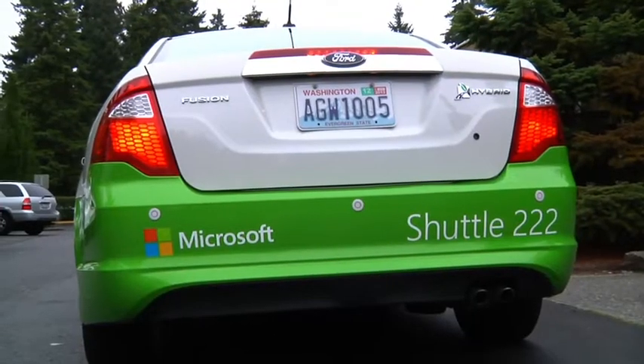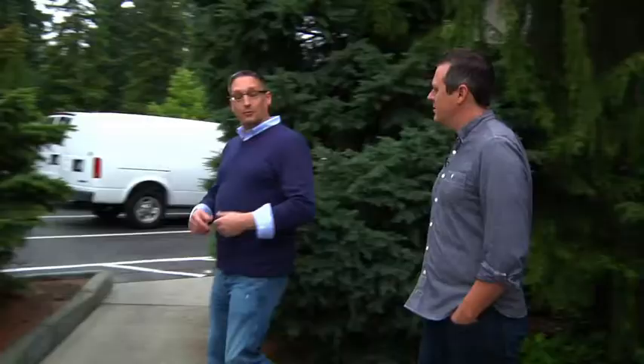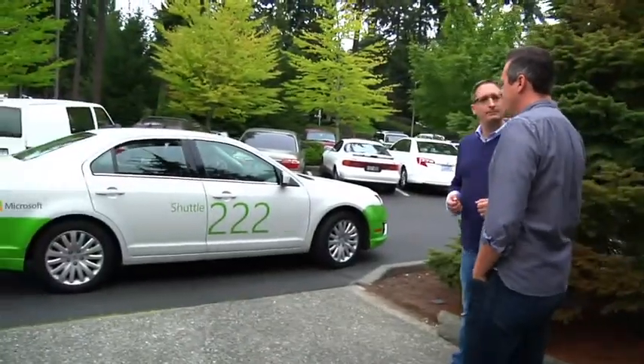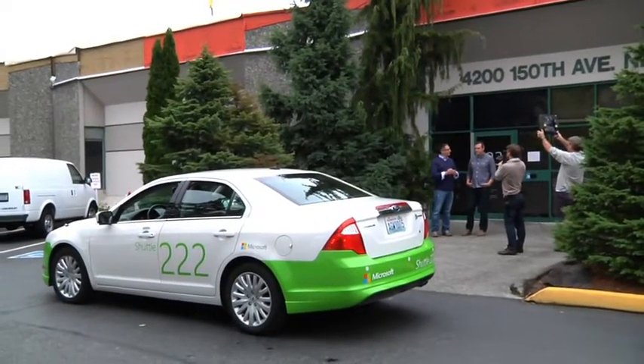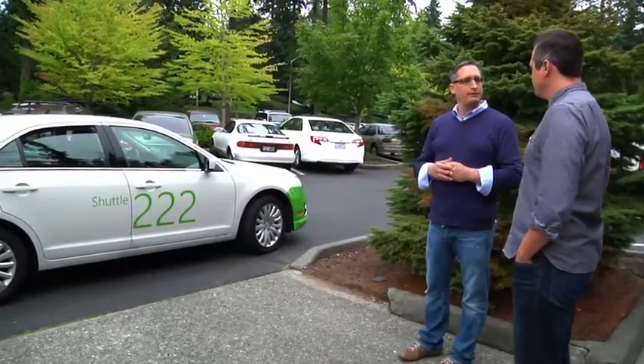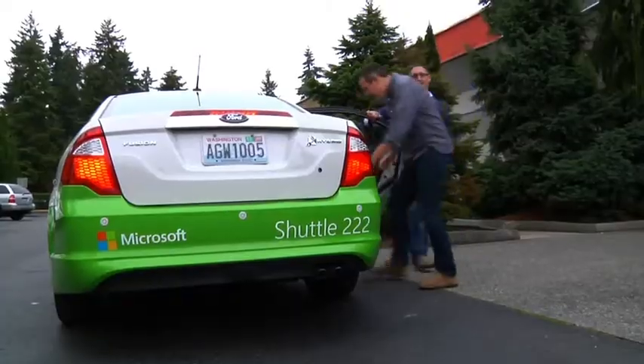Oh my god, this is incredible — you totally called me a car! Well, we do that for everybody, actually. This is part of the Microsoft Shuttle program. We have about 156 vehicles that we use throughout the day to move folks in and between buildings and campuses, help keep folks productive. Can we take a ride? Let's do it.